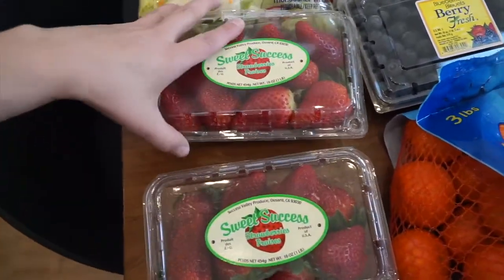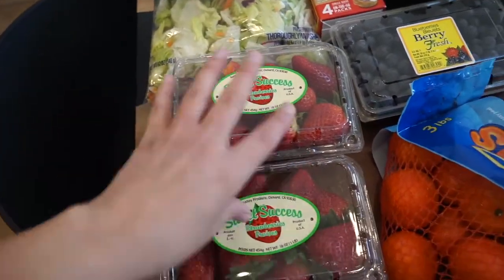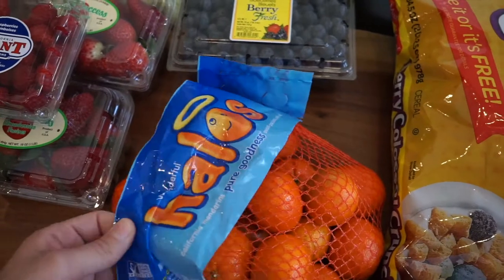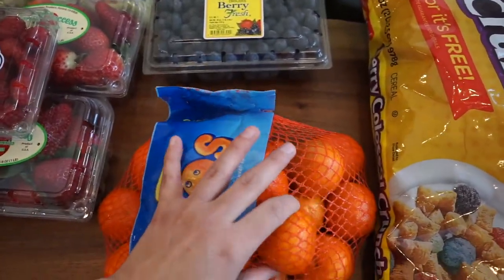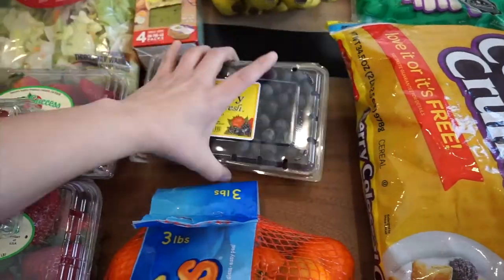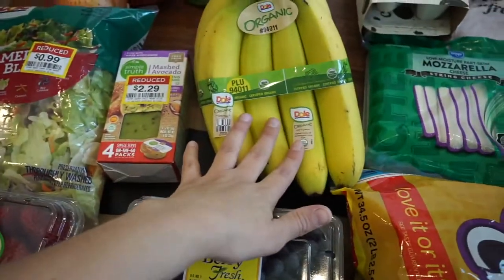I got two containers of strawberries at $2.99 each — they actually look really good. My boys love strawberries and it's so hard when it's not strawberry season. I also grabbed some raspberries for $2.50, and Halo Cuties mandarin oranges — a three-pound bag for $4.99. And blueberries: an 18-ounce container for $3.99.